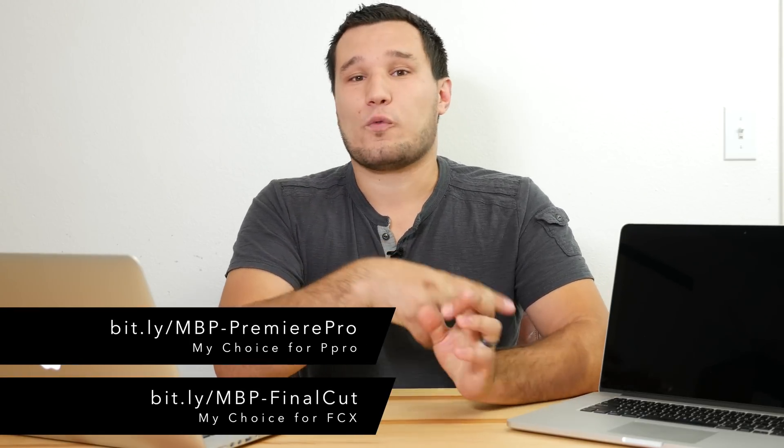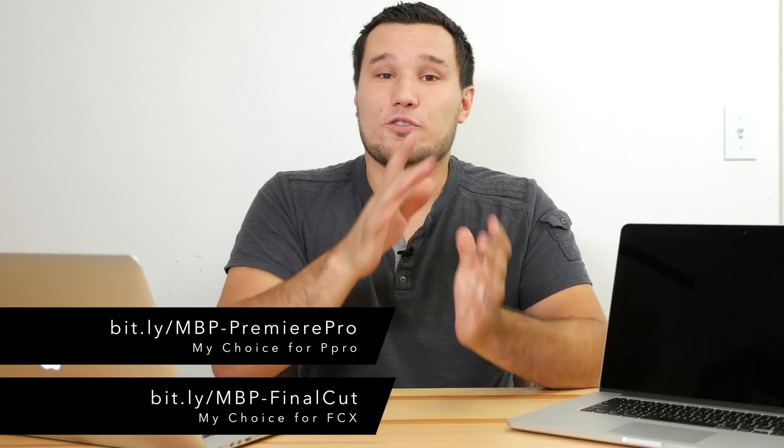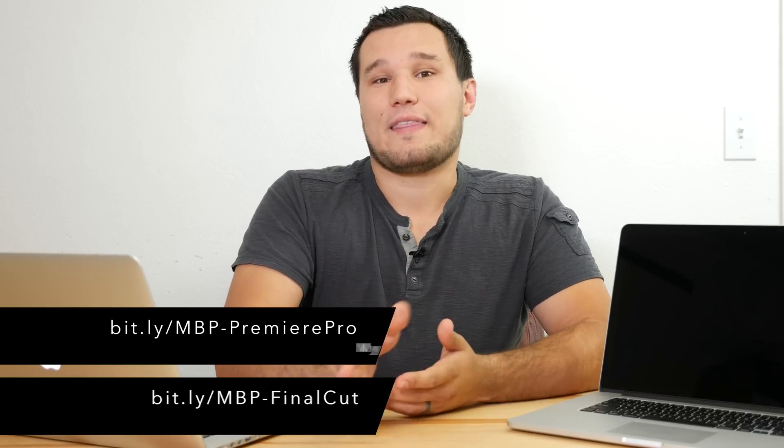If you guys want a shortcut answer without watching the video, I have two links in the video description — one labeled Final Cut and one labeled Premiere Pro. Choose whichever software you use. That's my suggestion if you want just the cheat shortcut version of my answer.